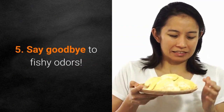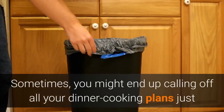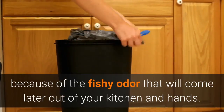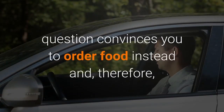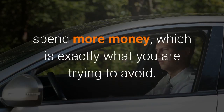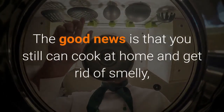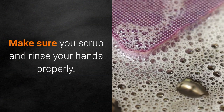Number 5: Say goodbye to fishy odors. Sometimes you might end up calling off all your dinner cooking plans just because of the fishy odor that will come out of your kitchen and hands. The question of how to get rid of fishy odor convinces you to order food instead and, therefore, spend more money — which is exactly what you are trying to avoid. The good news is that you still can cook at home and get rid of smelly fishy odors on your hands by using baking soda and warm water. Make sure you scrub and rinse your hands properly.